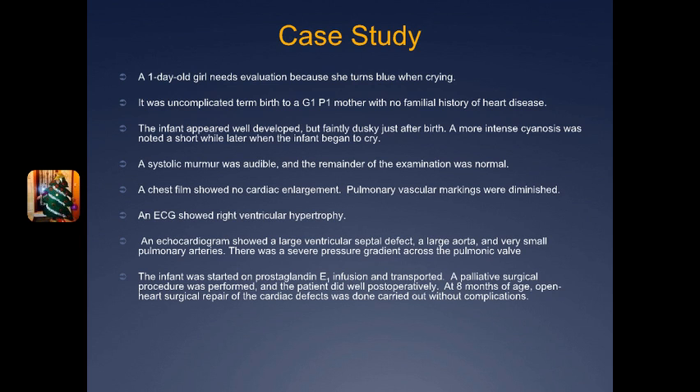Due to these different findings pointing towards Tetralogy of Fallot, the infant was started on prostaglandin E1 infusion, which keeps her patent ductus arteriosus open so that she can have better blood flow to ensure enough blood is reaching her lungs. They did a palliative surgery, and then later at eight months of age she underwent the full reconstructive surgery and came out with no complications.